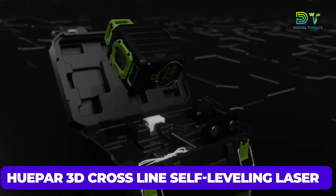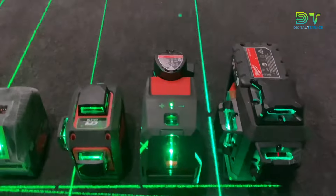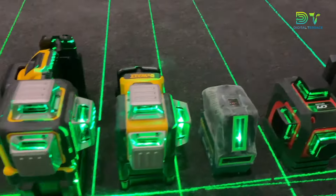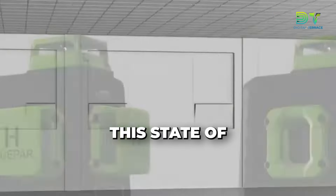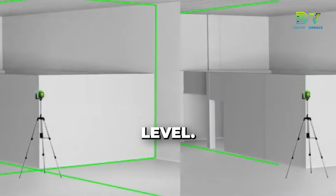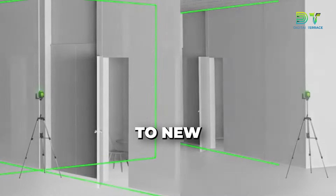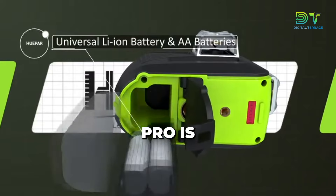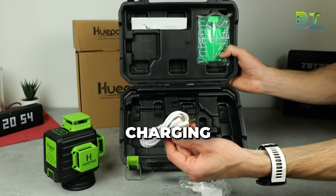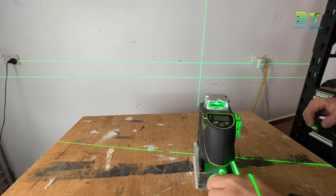First on our list is the HuPAR 3D Crossline Self-Leveling Laser. Say goodbye to the era of uneven surfaces and misaligned projects, because the HuPAR 3D Crossline Self-Leveling Laser level is here to redefine precision. This state-of-the-art tool is not just a laser level, it's a precision powerhouse designed to elevate your projects to new heights. Priced at $120.76, the HuPAR Pro is equipped with a lithium-ion battery and a Type-C charging port, providing not only powerful performance, but also eco-friendly efficiency.